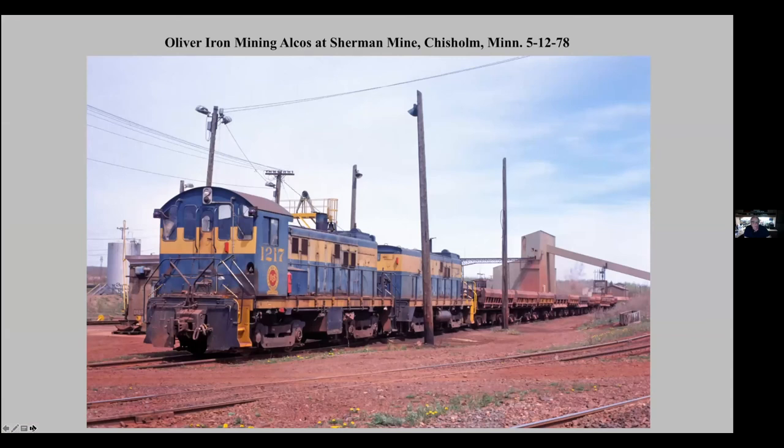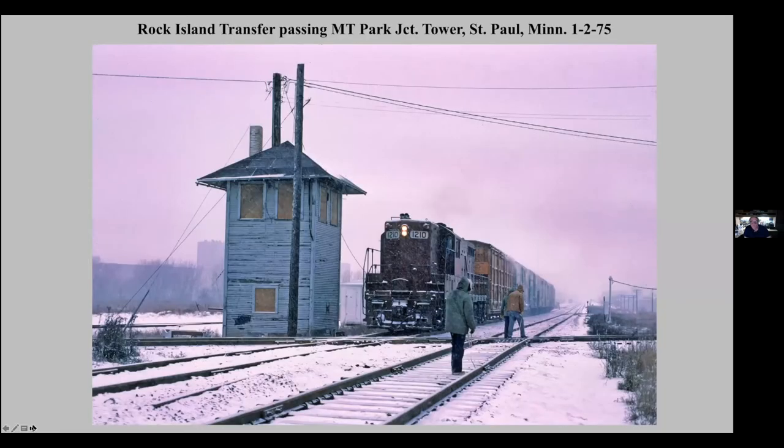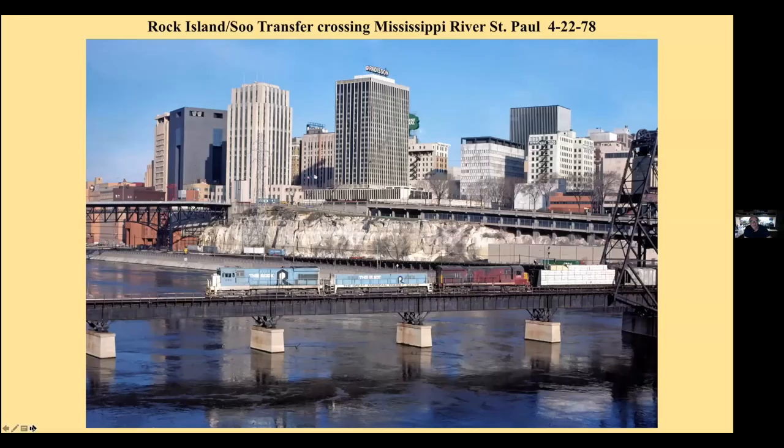And the Sherman Mine up in northern Minnesota, an Alco Cow and Calf. Reserve Mining Company leaving the mine at Babbitt with an SD9 in the front. The Rock Island passing the Minnesota Transfer Tower at Park Junction. And this is a train crossing the Robert Street Lift Bridge in St. Paul.